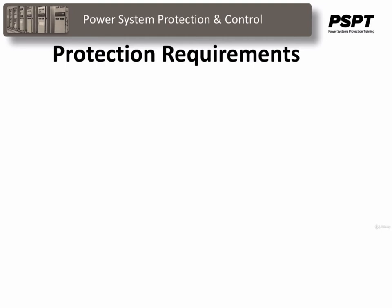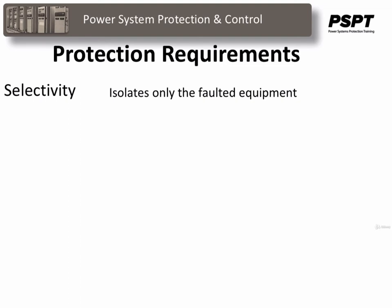The following are the protection requirements for a system. Selectivity means that the protective scheme should accurately identify the problem, tripping only the minimum possible number of circuit breakers required to isolate the fault and interrupt the minimum number of customers, and ensure that a minimum number of system elements are taken out of service. Unnecessary interruptions cut into revenue and reduce customer satisfaction. Unnecessary removal of system elements contributes to overloading of equipment remaining in service and could contribute to instability conditions.